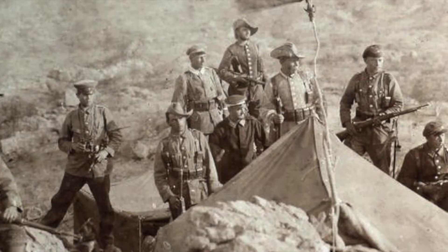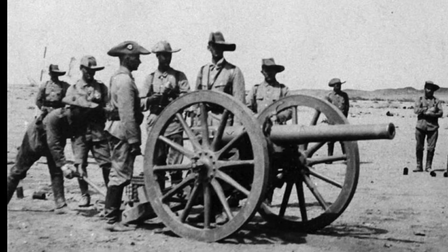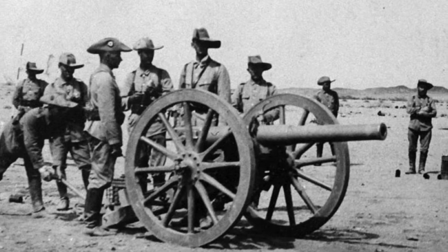The South Africans found the Germans entrenched in the Langerheinrich Hills about 100 kilometers inland. This would become known as the Battle of Riet Fort Jackalswater. It began when Botha's forces ran directly into German artillery positioned on a hill called Riet. Rather than send his superior forces into slaughter, he probed the German position and his commandos found a weakness at another hill called Forte.